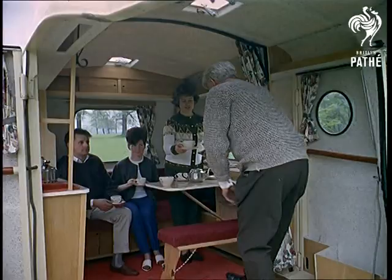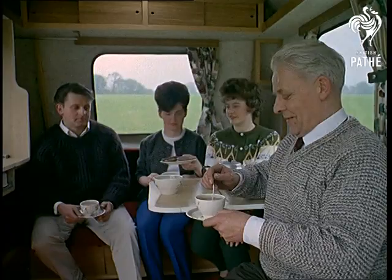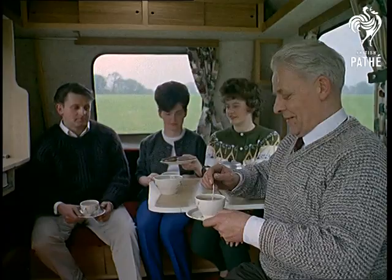Every inch of space has been ingeniously used in this four-wheeled mini-home. It's hard to imagine that four beds, a stove, a kitchen table, and sink unit can all be cunningly concealed inside. Who knows? The caraboot may be the holiday trend of tomorrow. But could it seriously rival such familiar scenes?